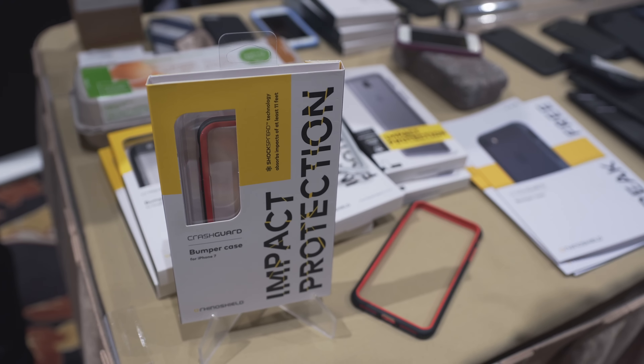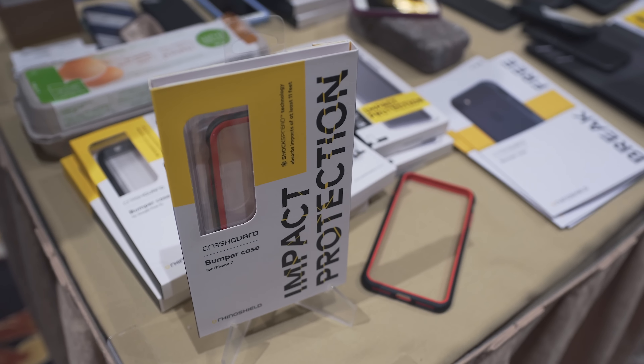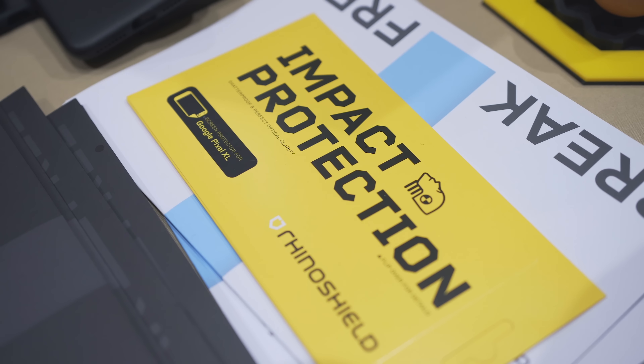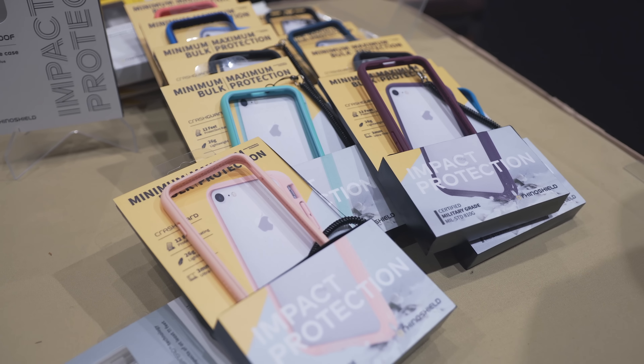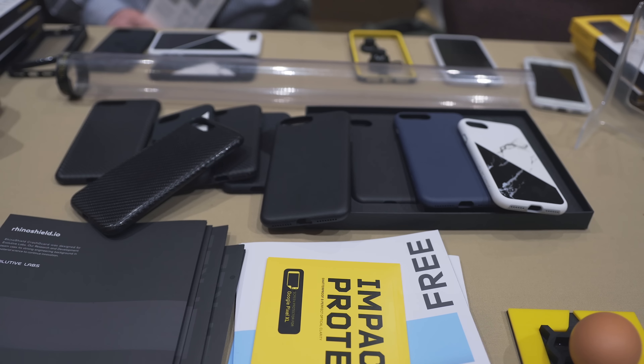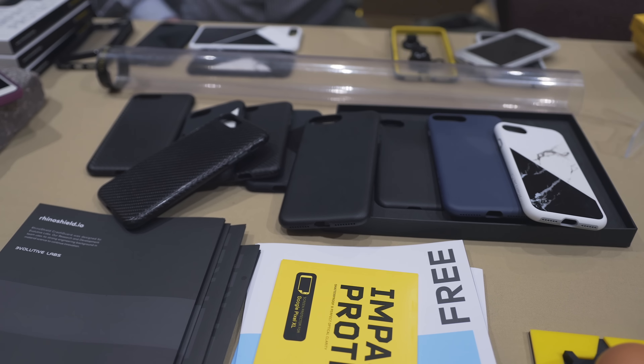RhinoShield also showed off some of its new cases. These are using a material that is made to seriously protect your devices from drops, even from building heights. But at the same time, even with all that protection, these cases are relatively thin, which is hard to find with a lot of cases.